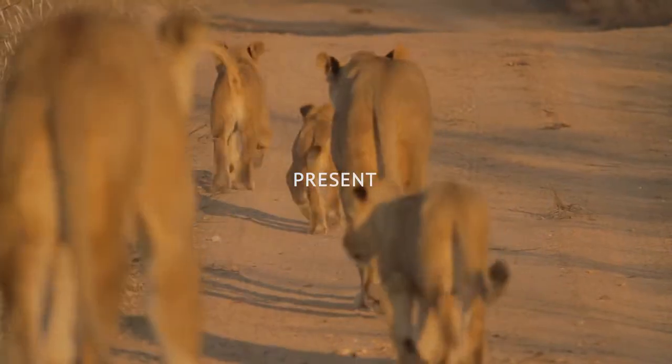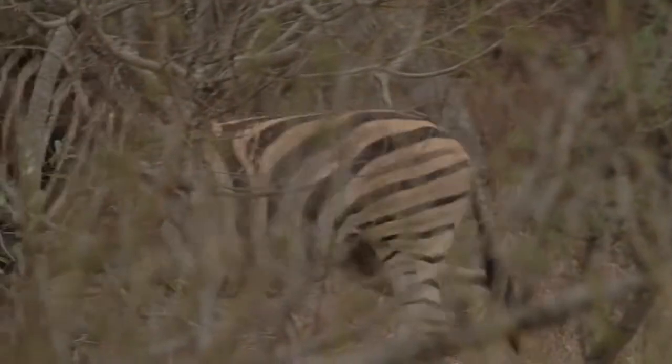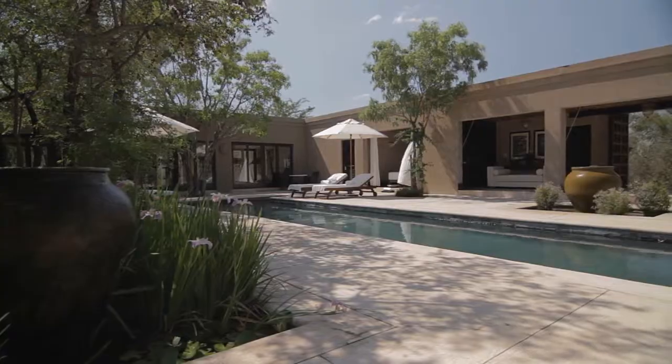Royal Malawan is situated in the Thornibush game reserve, which is in the Limpopo province of South Africa. We have six luxury suites, each with views over the Bushveldt. Our Malawan suite and our Royal suite are the biggest suites in Africa.